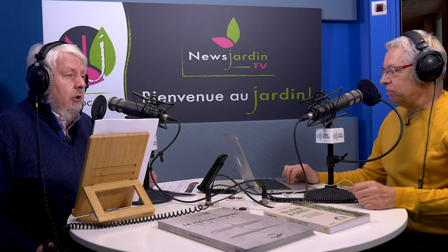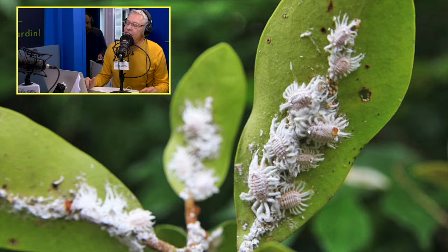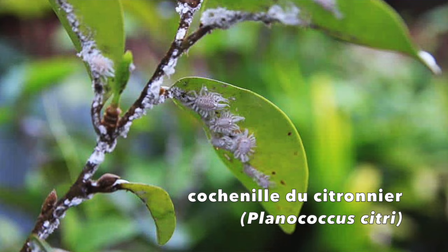Je veux parler des cochenilles qui, actuellement, sont la plaie de M. Roland Mott, ou plutôt de son citronnier. C'est une galère. Je suis à la limite de la dépression. C'est compliqué de les enlever. J'ai essayé plusieurs méthodes, elles restent là. C'est sur un citronnier — j'en ai déjà perdu deux l'an dernier à cause de ces petites bêtes-là. Je n'étais pas assez attentif, je le suis maintenant. Mais malgré tout, elles sont très présentes.